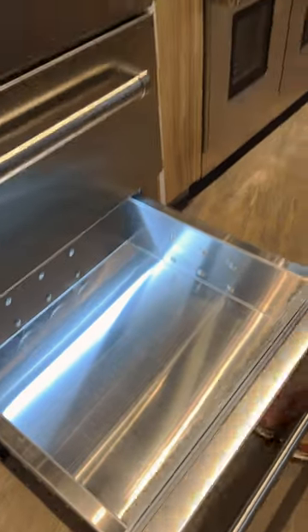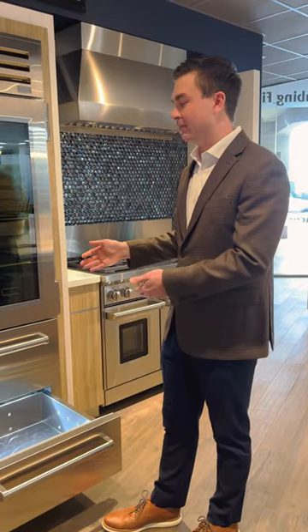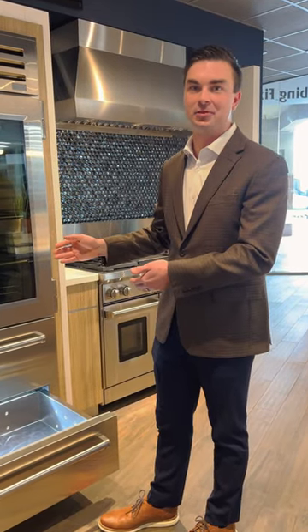These drawers are independently temperature controlled from the rest of the refrigerator cavities, so you can have the ideal temperature and humidity zone for whatever it is that you're preserving inside of your Sub-Zero refrigerator.